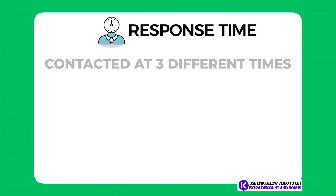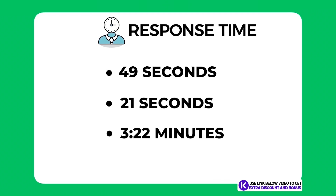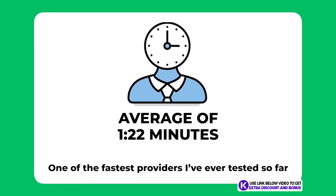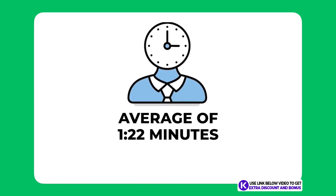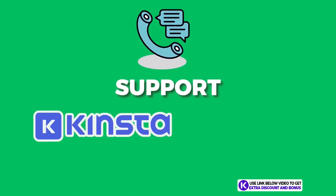Regarding response time, I contacted them at three different times of the day to get an overall average. The three times were 49 seconds, 21 seconds, and 3 minutes 22 seconds. The average turns out to be around one minute and 30 seconds, which is definitely one of the fastest response times from any hosting provider I have tested. The max wait time for any hosting provider should be kept under five minutes, which Kinsta passed with flying colors. Overall I would score their support a perfect 10 out of 10.